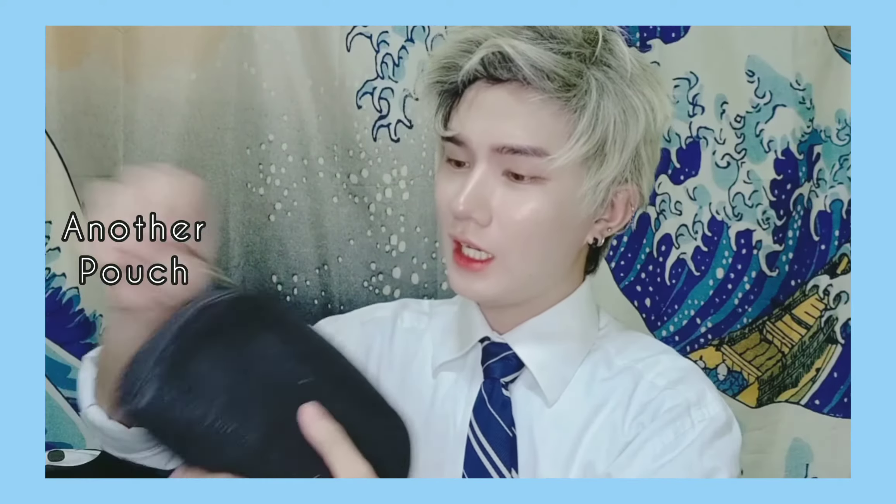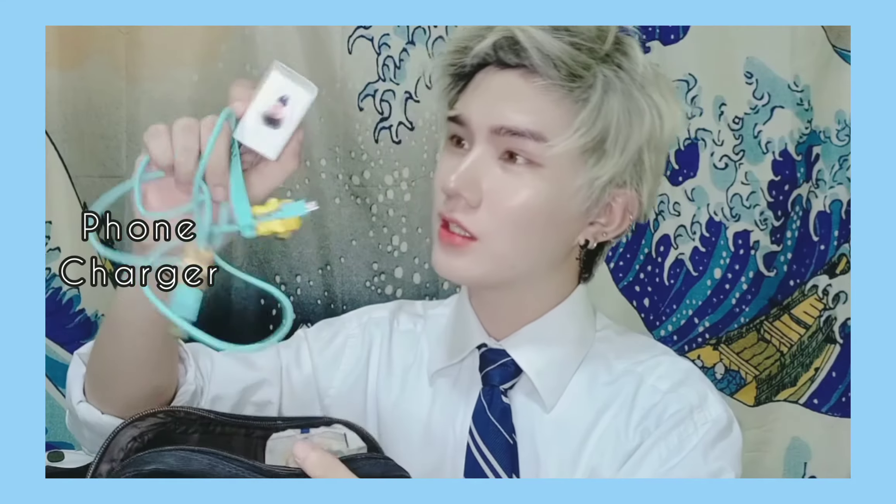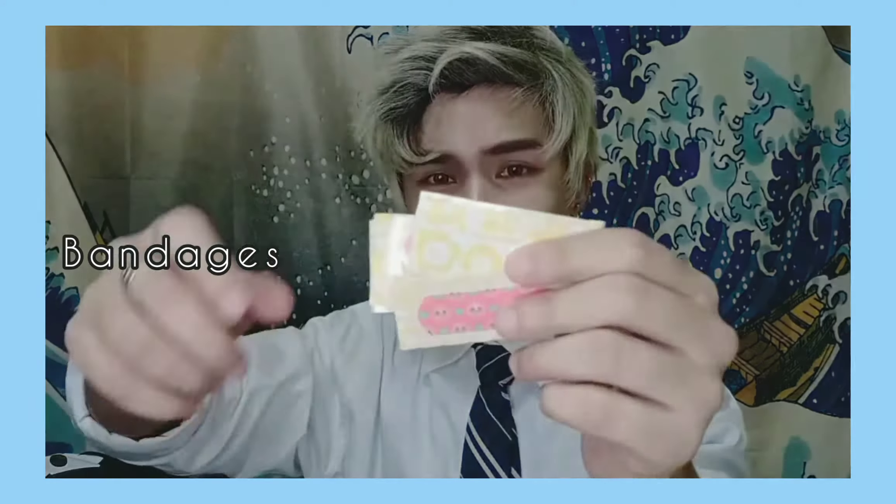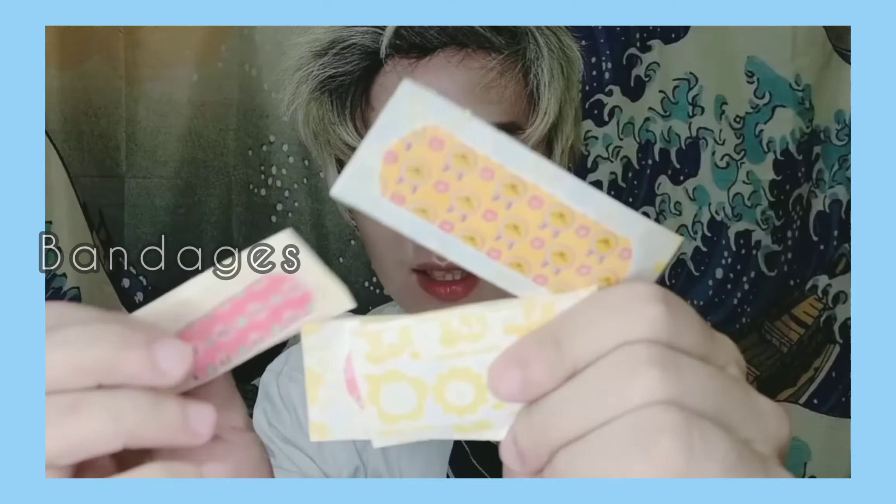I have here another pouch, and it has my phone charger. And what else — an extra wired headset, and some cute bands. They're from KakaoTalk — so cute! Oh, it has a Ryan design.